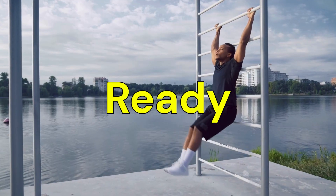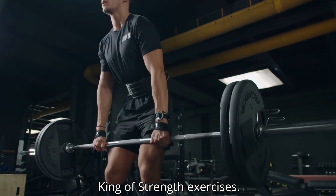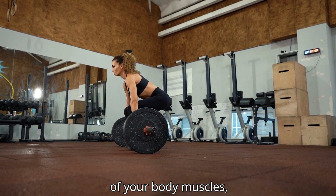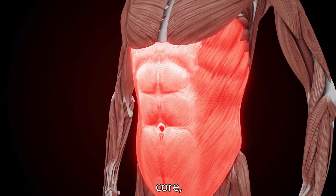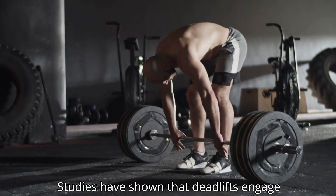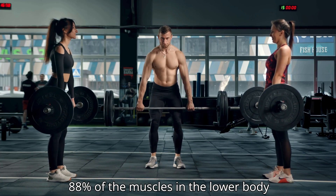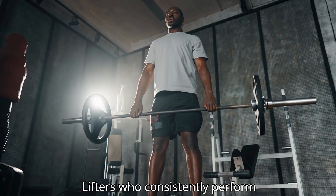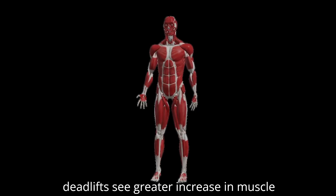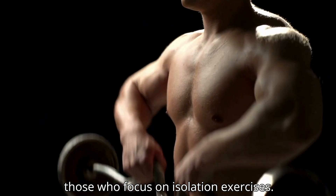Ready to transform your body? Let's jump in. Starting with the deadlift, often referred to as the king of strength exercises. Deadlifts activate more than 70 percent of your body's muscles, including your glutes, hamstrings, lower back, core, traps, and even your forearms. Studies have shown that deadlifts engage 88 percent of the muscles in the lower body alone. According to research published in the Journal of Strength and Conditioning Research, lifters who consistently perform deadlifts see greater increases in muscle hypertrophy across multiple muscle groups compared to those who focus on isolation exercises.